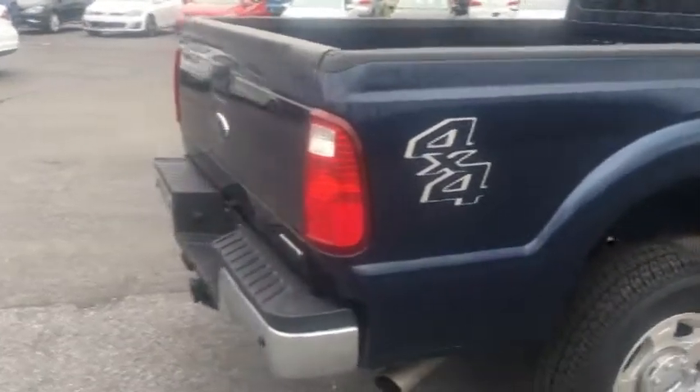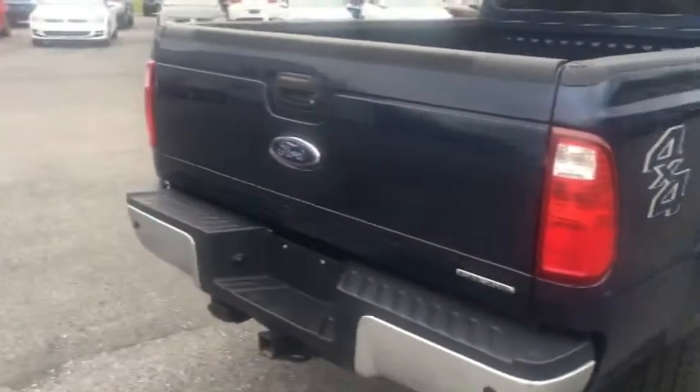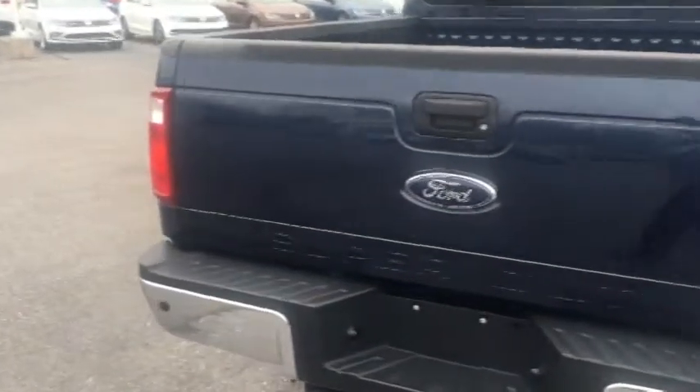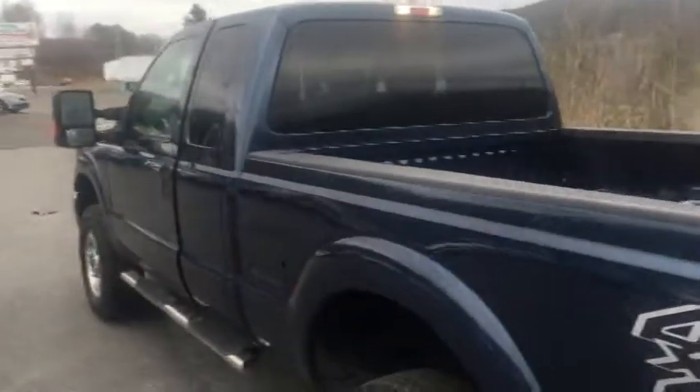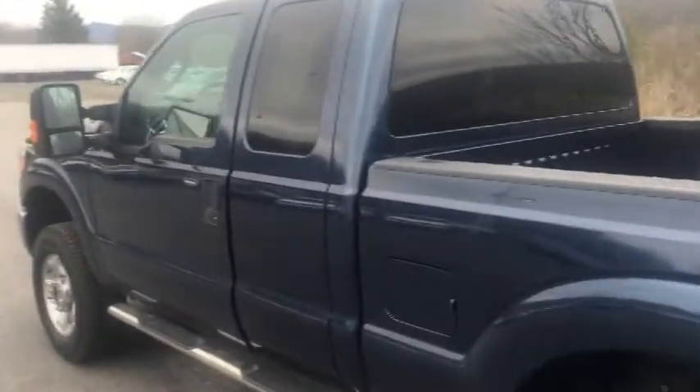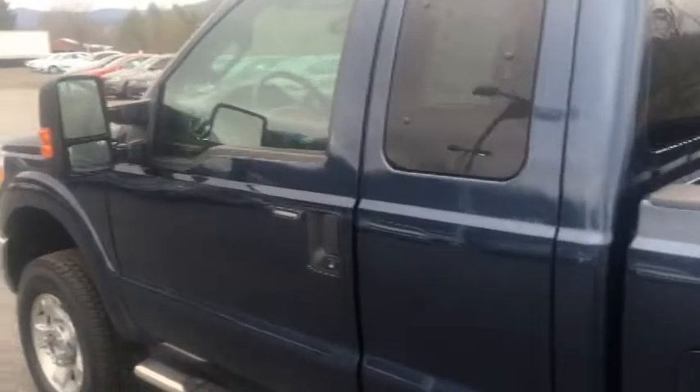It has a little over 600 miles on it. Ask me how we got a truck with only 600 miles on it, John. Well, if you'll notice, we put some side rails on the side — apparently the young lady that owned it before couldn't get in and out of it, so she decided to get something a little closer to the ground.